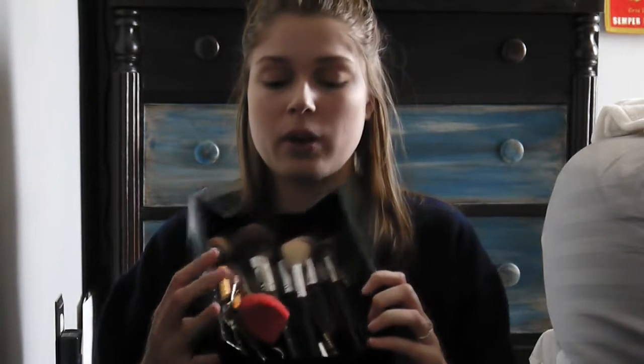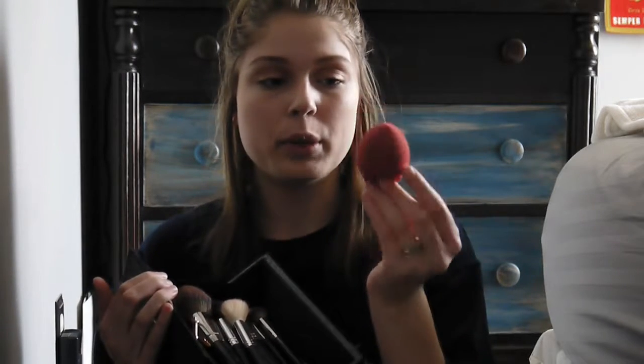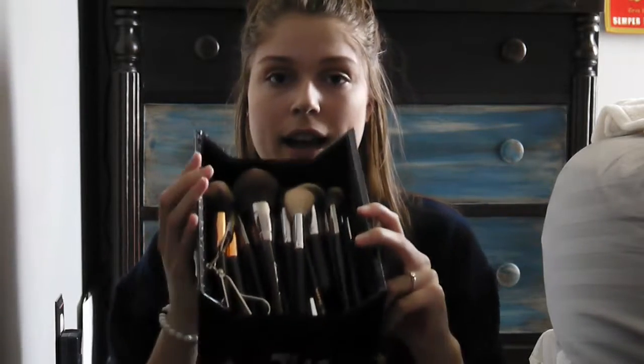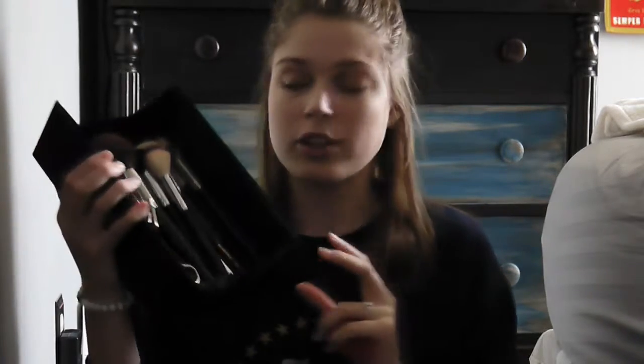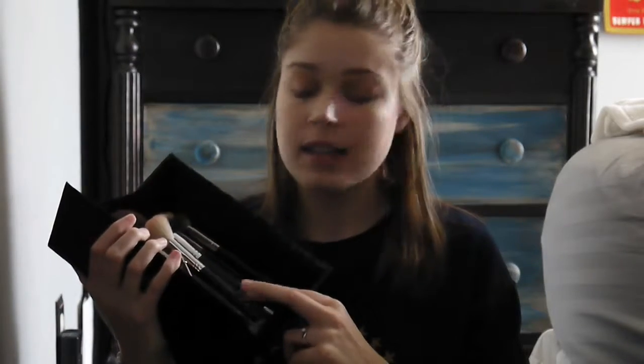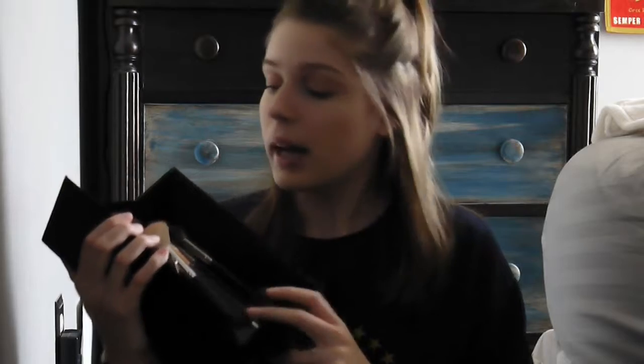The first essential I think you need to have for makeup is your tools. I have a beauty sponge from Morphe, but you can use any kind of sponge. Sponges are really good for concealer and blending stuff out. I also have a bunch of brushes — I personally have the Jaclyn Hill Morphe set. It was a pretty penny, but you have brushes for every type.